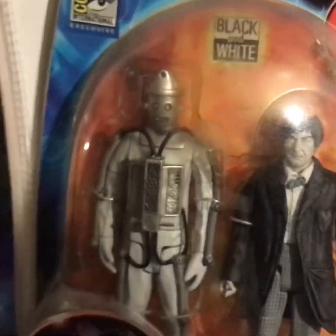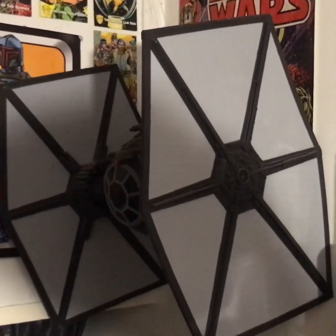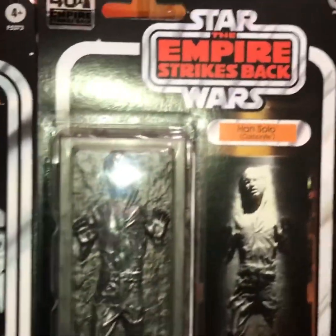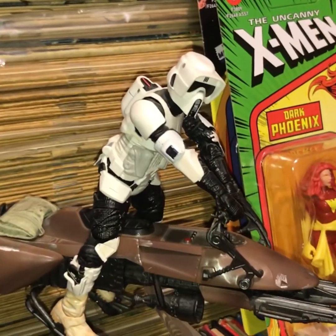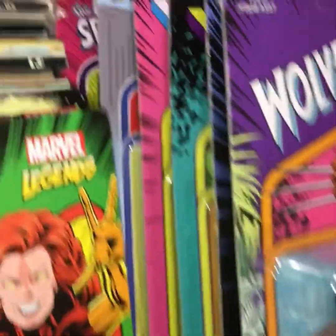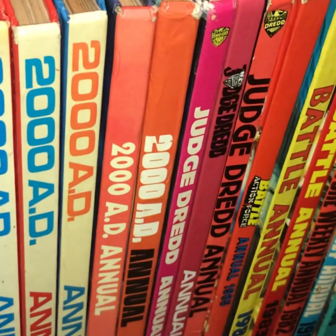Over here we've got more stuff — there's a Black Series TIE fighter hanging on the wall. Here is more carded figures you've seen in recent videos. We've got some more Black Series and Marvel Legends in the 3.75 range — quite the collection right there.